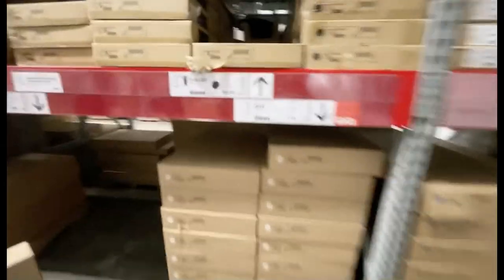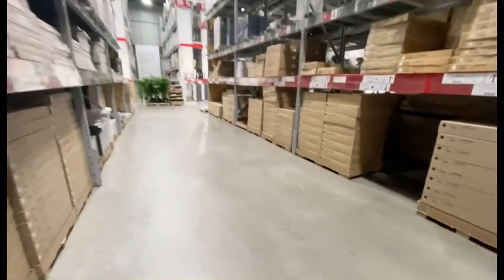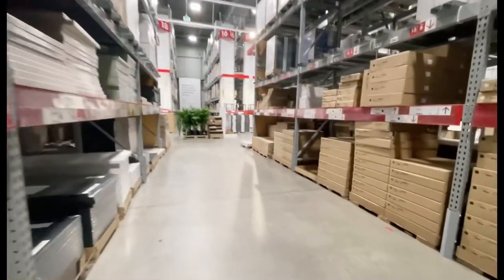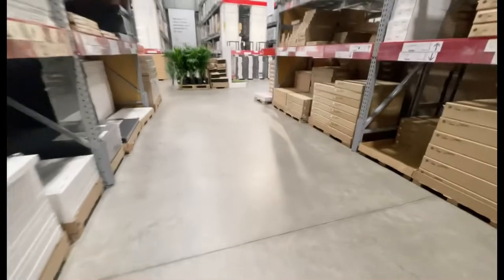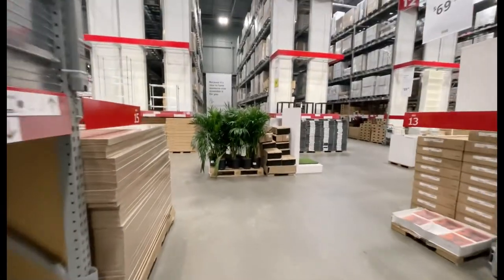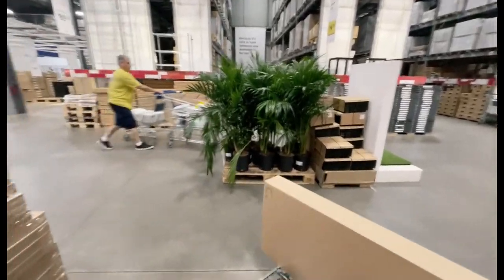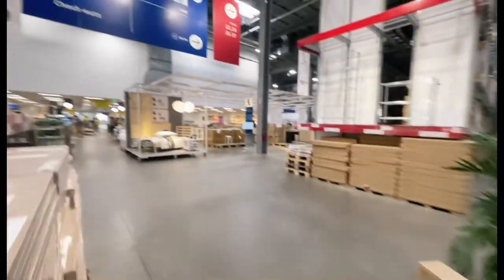I believe this will fit in the car. It doesn't look that heavy but trust me, it is way heavier than it looks. The first time we came here we had to carry big frame boxes for the bed — it was really heavy, needing two people, and it still took us 20 minutes to load it into the car.